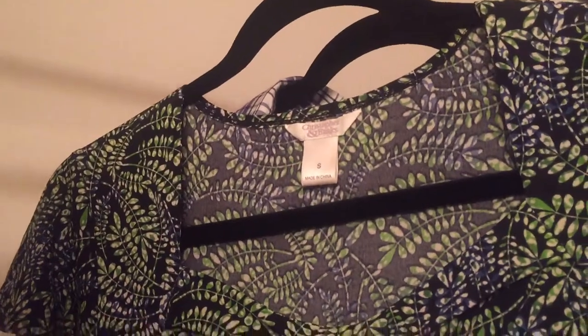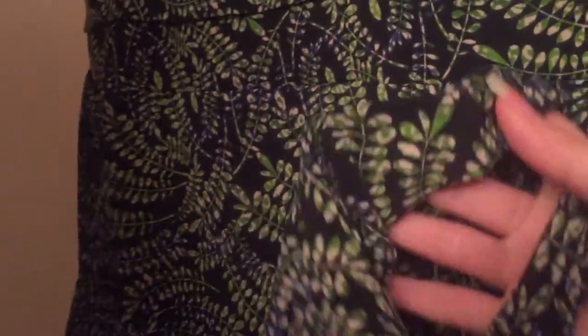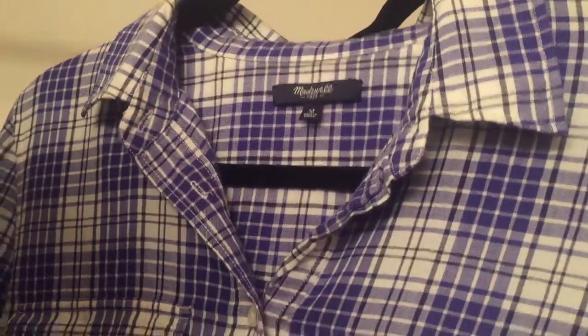Then we have this other Christopher and Banks leafy dress. This one also has ties that you can tie in the back. I feel like this is a nice work dress if you're able to wear stuff like this to work, or just a dress if you want to wear something nice. The material is heavy-duty — it's not thick but it's like a nice, good quality material.